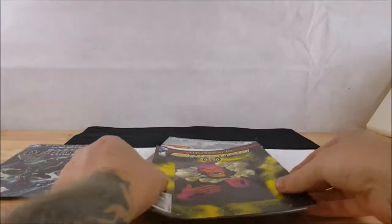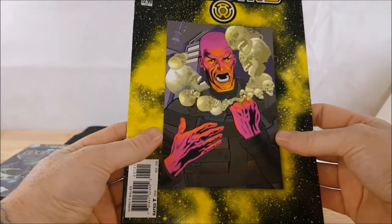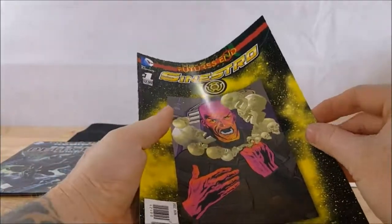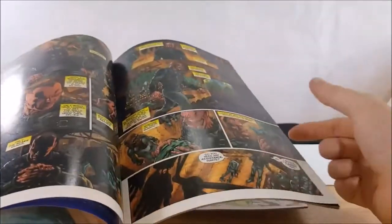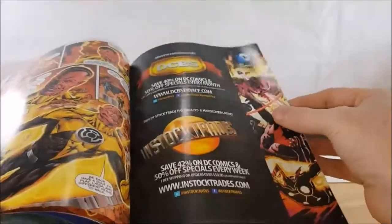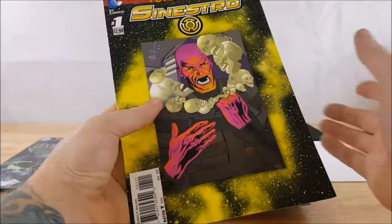Up next we've got the New 52 Future's End Sinestro number one, one-shot. Once again, not too familiar with this issue. I'm actually not too familiar with Future's End at all. My other comic packs came with some Future's End so I'm gonna have to read up on it, find out what's what — can't really say much because I'm not really familiar with what went on with Future's End.